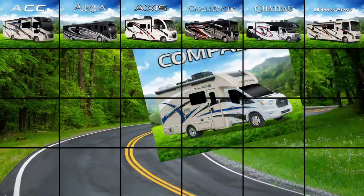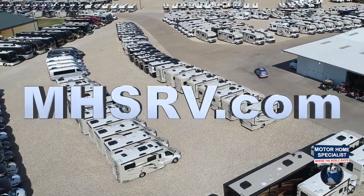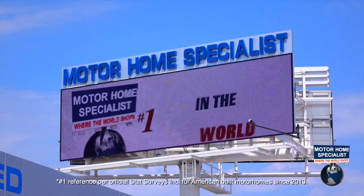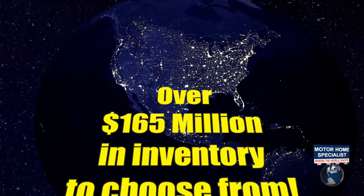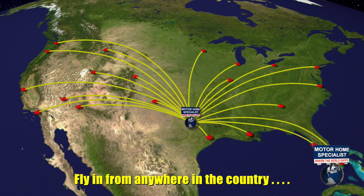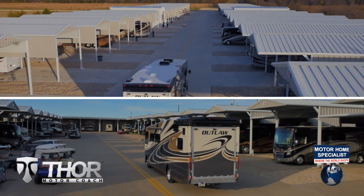If you would like to see sales prices from the only full line and fully authorized Thor Motor Coach dealership in the world, visit Motorhome Specialist at MHSRV.com or call 800-335-6054. Motorhome Specialist is the number one volume selling motorhome dealership in the world. With over 165 million dollars in inventory to choose from, all at one central location, making it easy to fly in from anywhere in the country and then drive your new dream motor coach home. You will also enjoy the premier delivery process that can only be found at MHSRV.